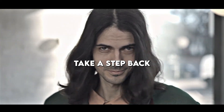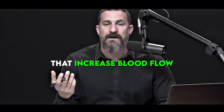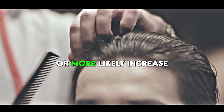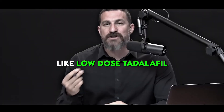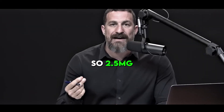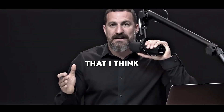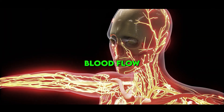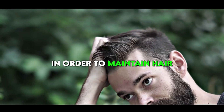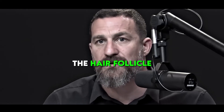Besides minoxidil, what other drug treatments increase blood flow and might increase rates of hair growth or maintain existing hair? Things like low-dose Tadalafil — 2.5 milligrams to five milligrams — deserve attention because they fall under the umbrella of increasing blood flow to the hair stem cell niche. It's all about increasing blood flow to support the stem cell niche below the hair follicle.